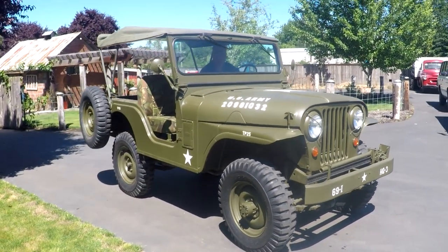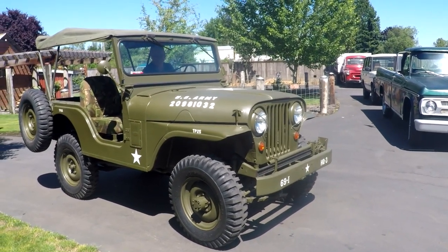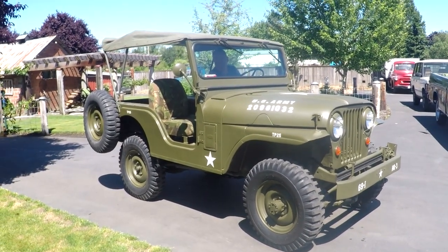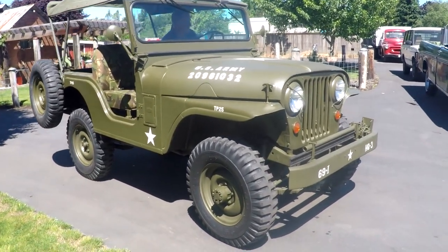I said, hey, you want to drive a Jeep in? He said sure. So I had to teach him how to drive a manual transmission — he's only good at automatics. He's smiling, and they're mad at me now, but it's alright. We'll do a little walk around and just show you some different stuff about it.